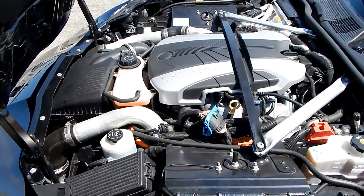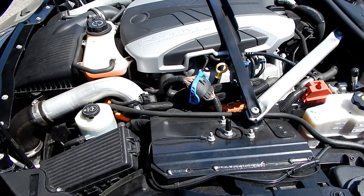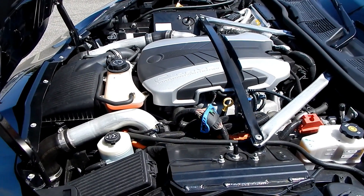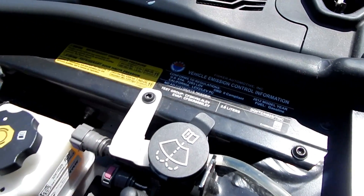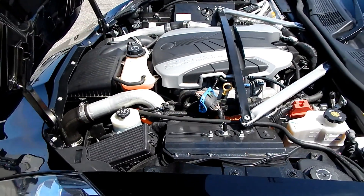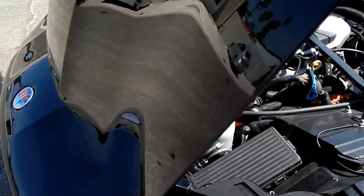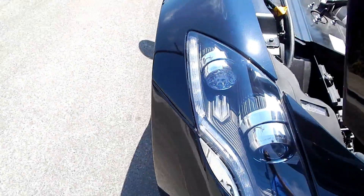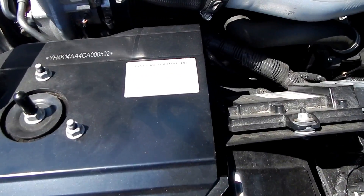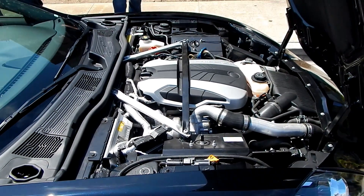Let's take a look under the hood. As you'd expect with 6,700 miles, it's been maintained only by authorized Fisker technicians. The engine is a 2.0-liter turbocharged direct-injection unit producing 240 horsepower. When you add in the rear electric motors, the combined output goes to 440 horsepower. There are twin air intakes right there. This car has never been modified or repainted, and all its campaigns have been completed and are up to date.